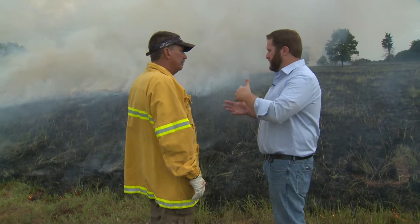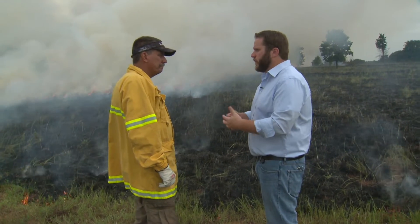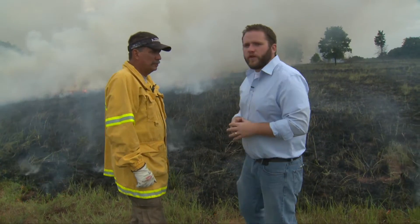And you do have some resources out there for people who are considering burning during the summer — how to pick the right weather conditions and what to do, right? Yes, we do. Thanks, John. If you'd like a link to that, go to our website, sunup.okstate.edu.